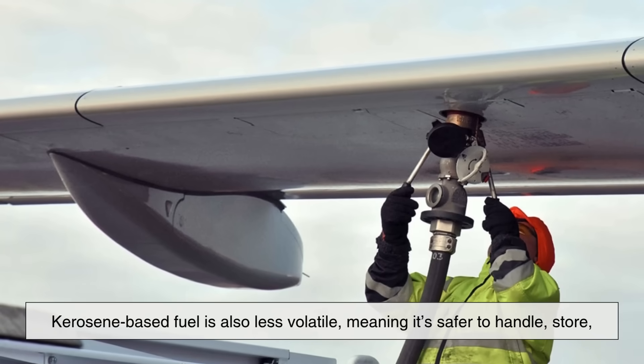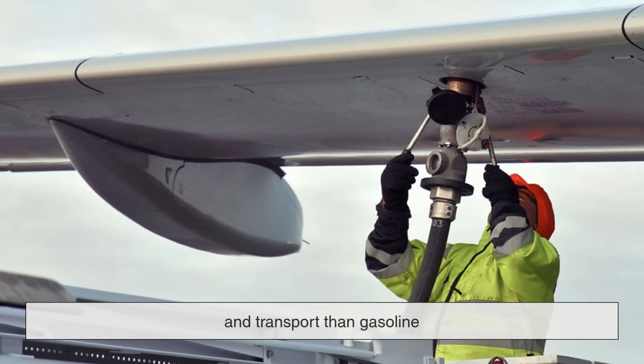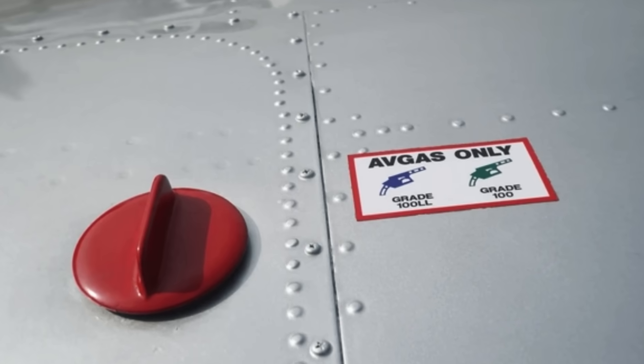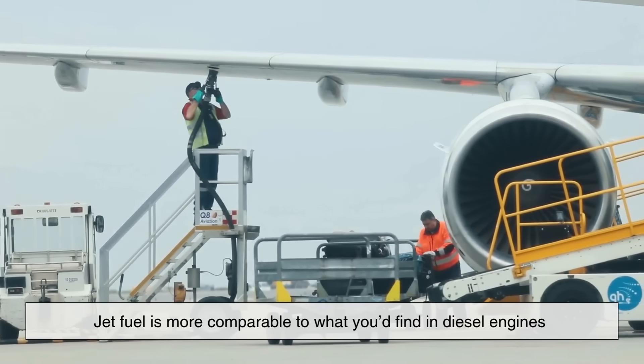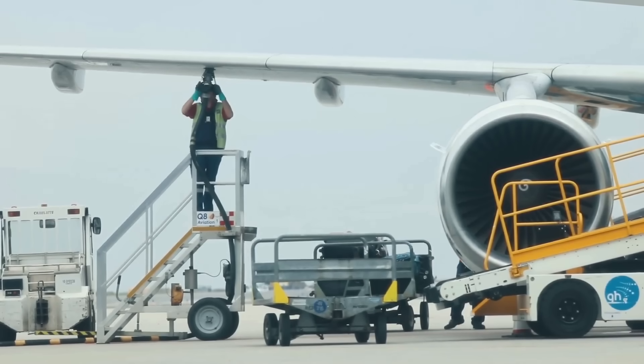Kerosene-based fuel is also less volatile, meaning it's safer to handle, store, and transport than gasoline. While avgas is like a supercharged version of car fuel, jet fuel is more comparable to what you'd find in diesel engines, but far purer and tailored for aviation performance.